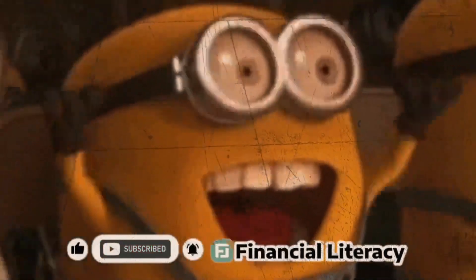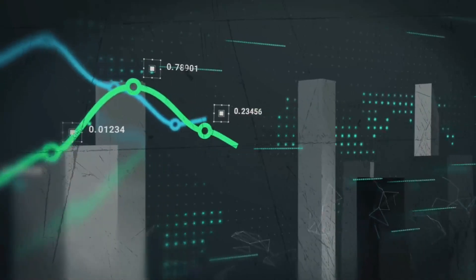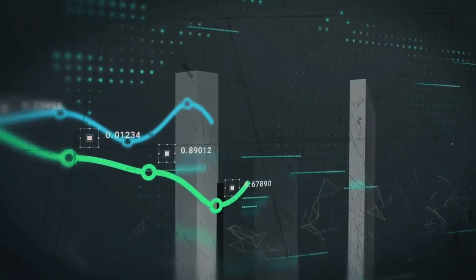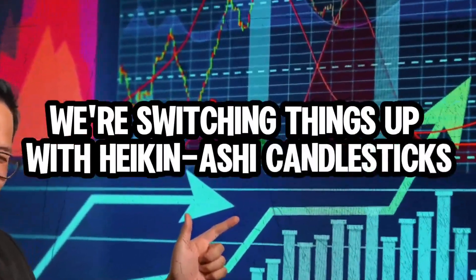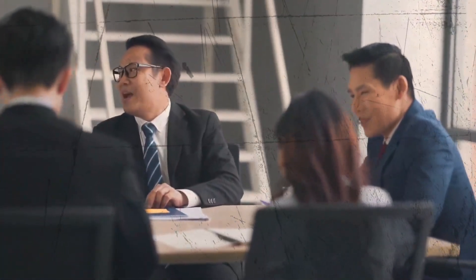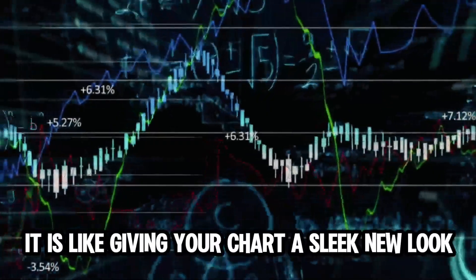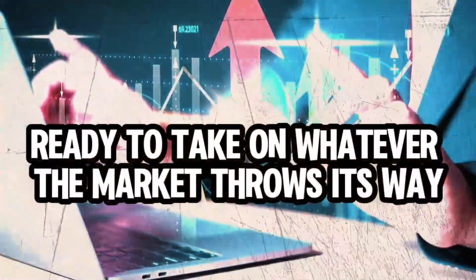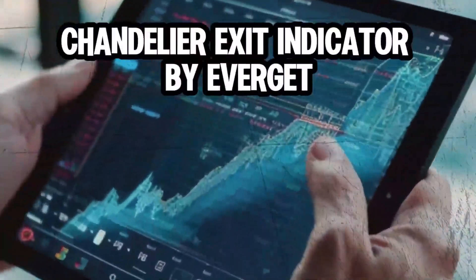The star of the show is the bitcoin five-minute chart, where every second counts in the fast-paced world of scalping. We're switching things up with Heiken Ashi candlesticks instead of the traditional Japanese ones. This tweak is all about smoothing out the noise, making those trends and signals easier to spot — like giving your chart a sleek new look ready to take on whatever the market throws its way.